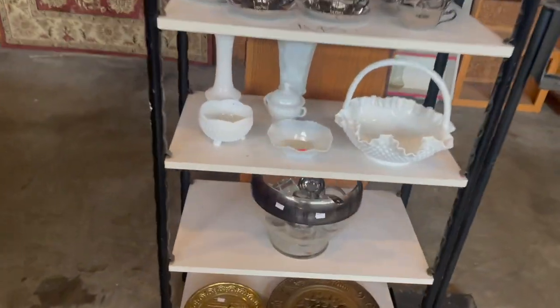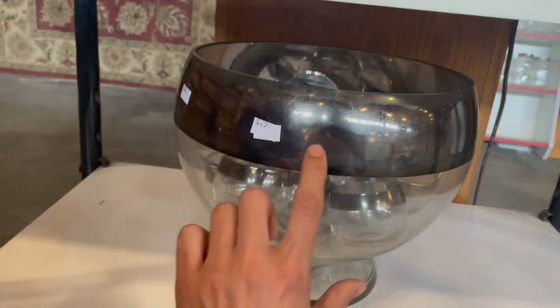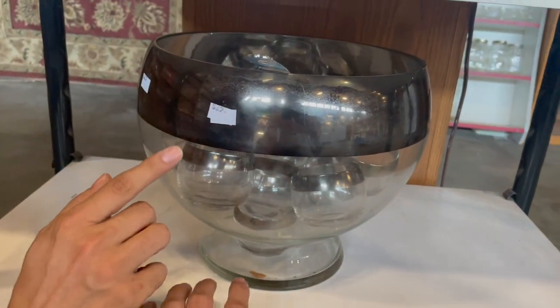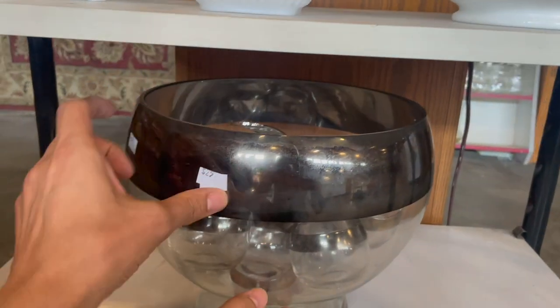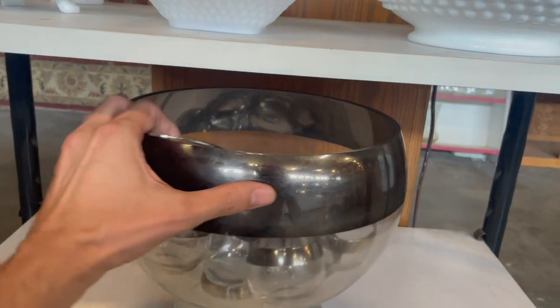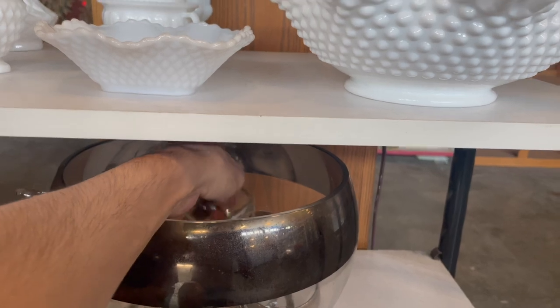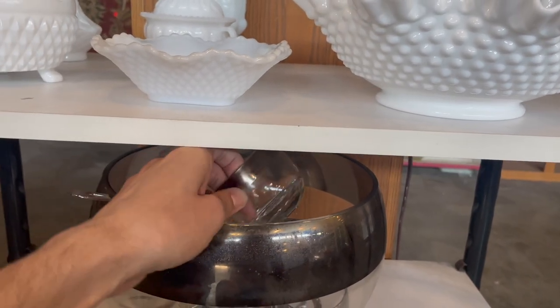Oh, look at this. That's Dorothy Thorpe. That thing is huge — I've never seen it before. $25. I'm trying to think — let's look up comps. Because I don't think all of her stuff sells too well.